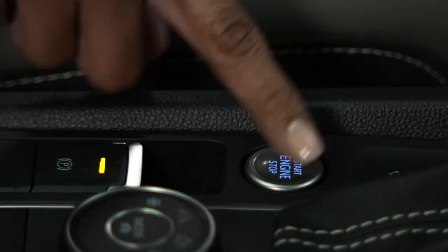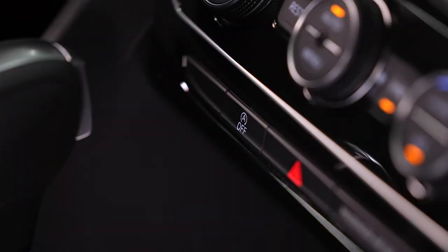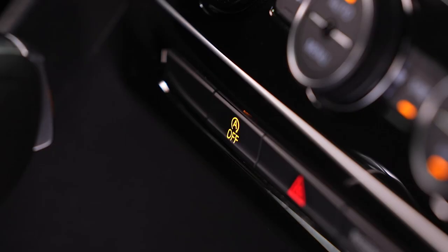The start-stop feature can switch the engine off when you come to a stop, which can help save fuel. The engine starts again automatically when needed. The start-stop function is automatically activated every time the ignition is switched on, and the status is shown in the instrument cluster display. To turn the system off, press the start-stop button in the center console. When the indicator light is on, it means the system is off.